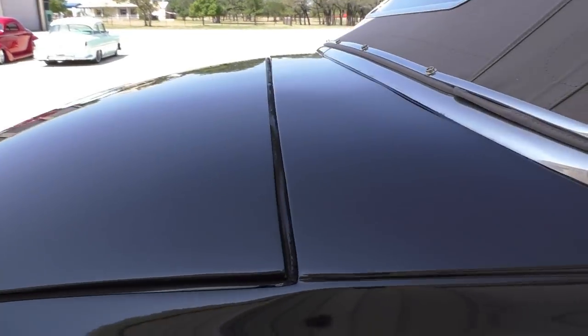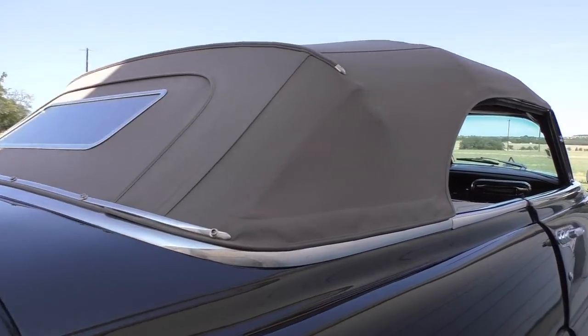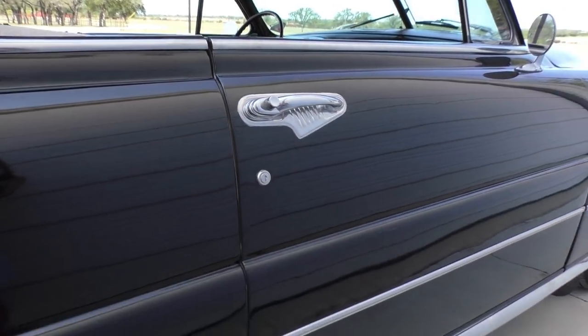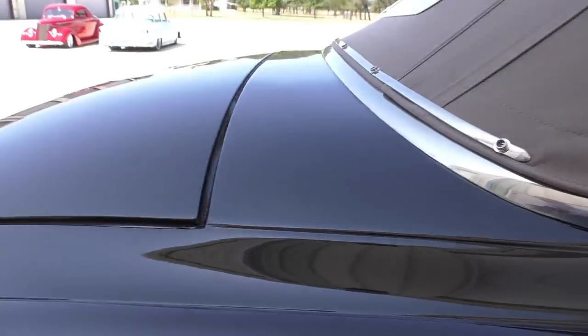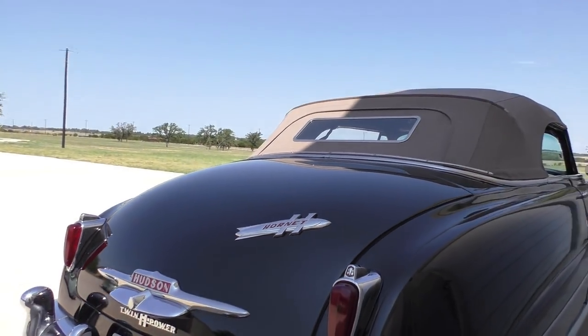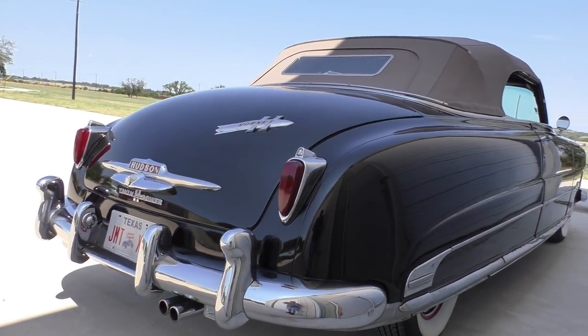A little close to the building here because I was trying to pick up shade. Both doors take a little bit of effort to get them to shut. We will actually have it up on a lift for you to share the undercarriage.